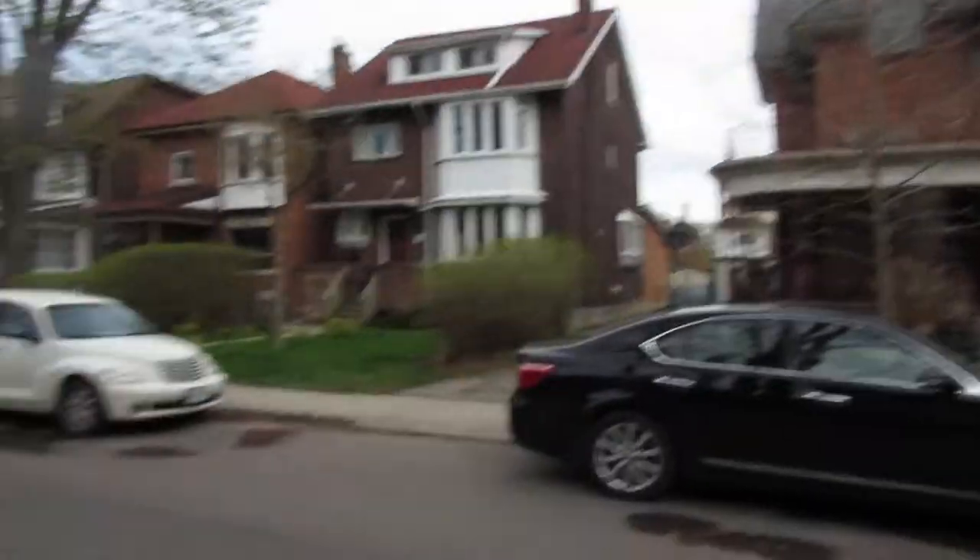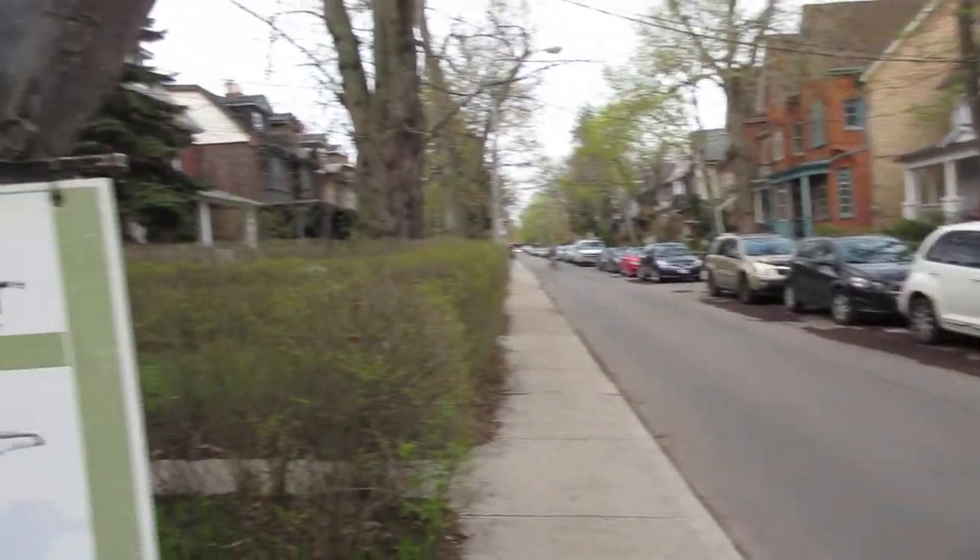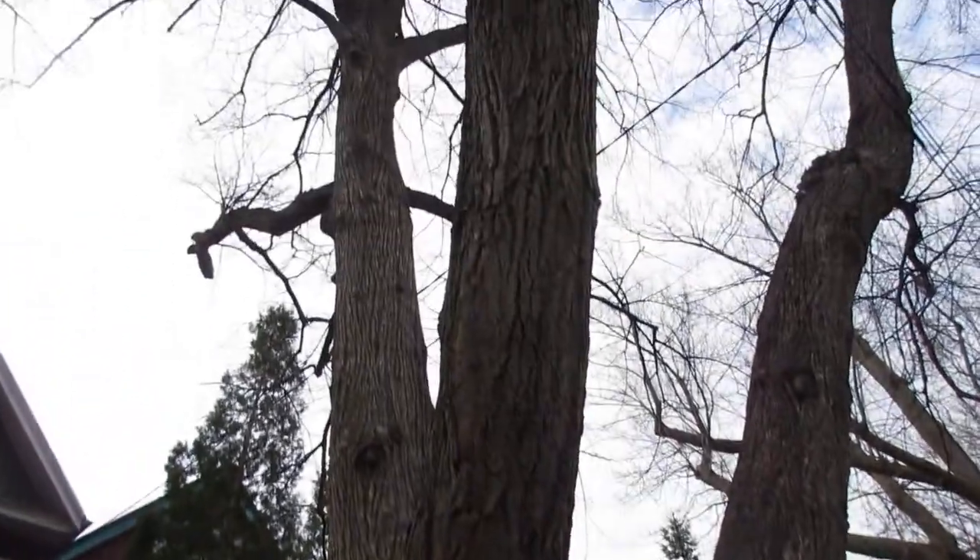Hi there, it's Julie Kinnear of the Julie Kinnear Team and I'm standing right in front of 104 Marion Street in Prime Roncesvalles Village. This is an iconic street in a very trendy, walkable neighborhood. You literally are a hop, skip, and a jump from so much. It's super family friendly. This is a big detached two-and-a-half story.